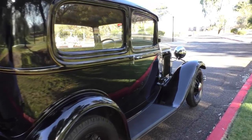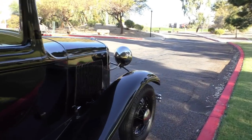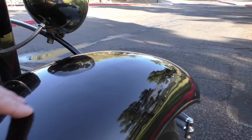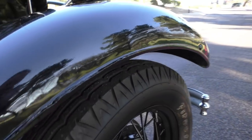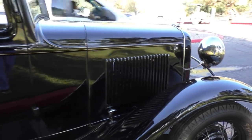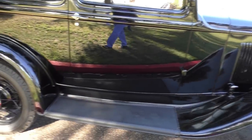Original fenders — that right front fender has had a little bit of repair at one time. All the fenders are original. You can see it's a little bit bumpy right through here, and there's a small repair on this lip right here.